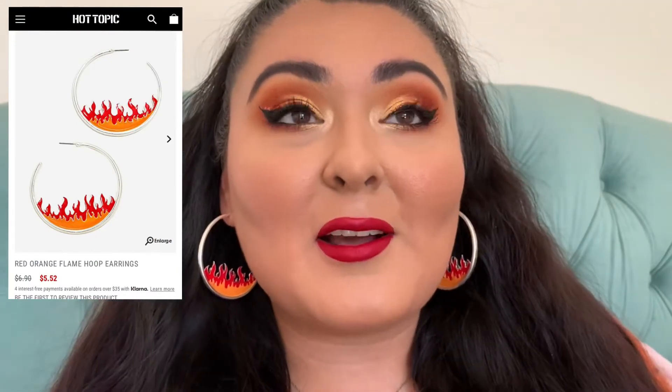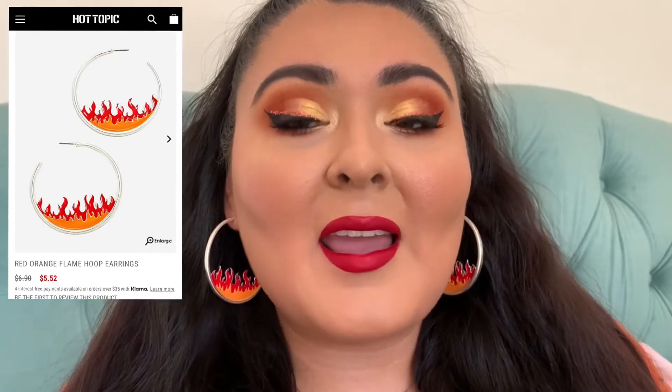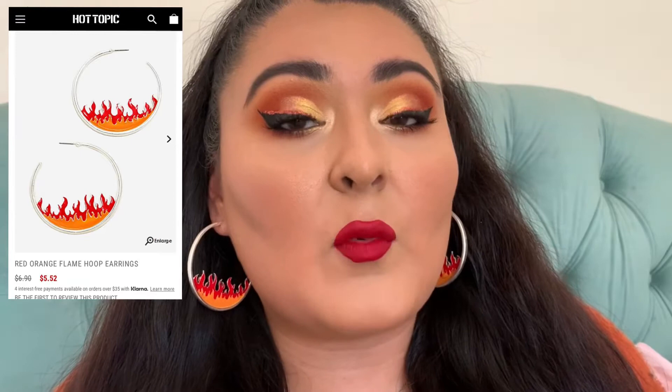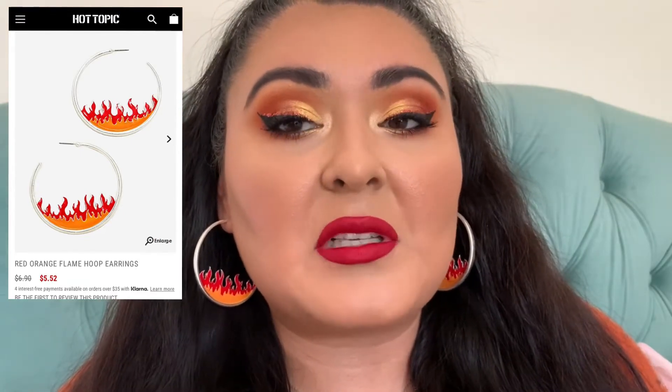I also wanted to mention I did get these earrings — they're like flaming, actually called 'Flaming Hot' earrings or something. I bought them on the Hot Topic website. They're so pretty — they retail for $6.90, but when I bought them they were on sale for about $5.52. And the nails — I got these on the Chamese website, they come pre-glued and they're only one dollar. They're gorgeous, like iridescent.